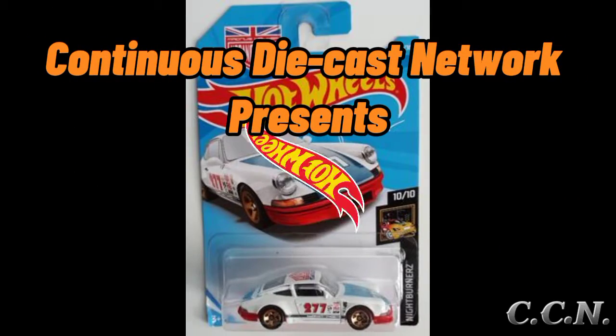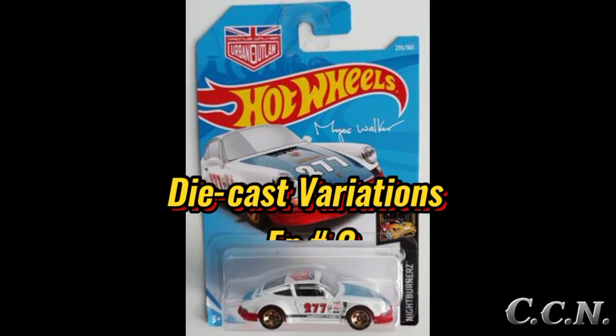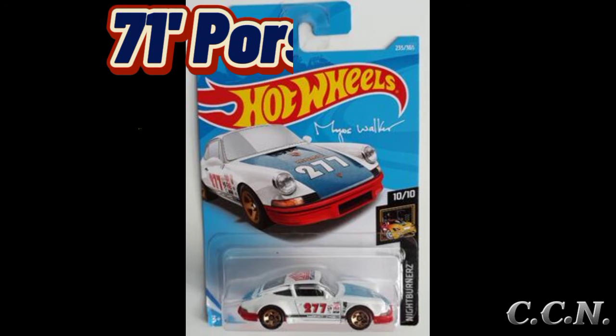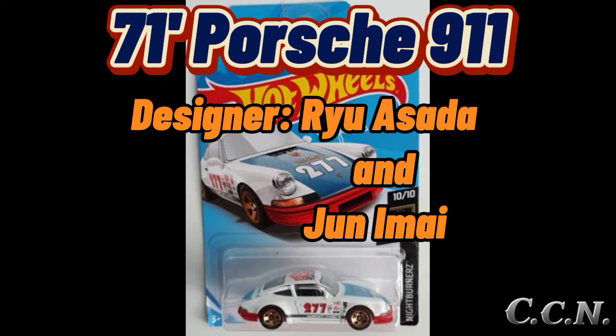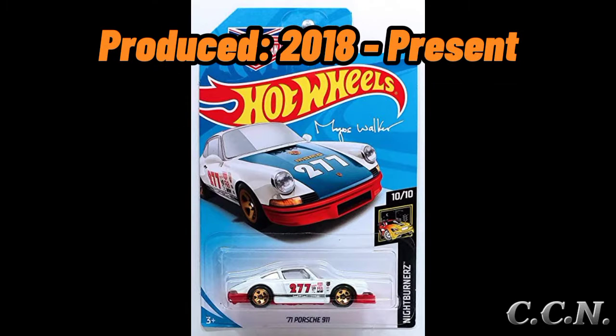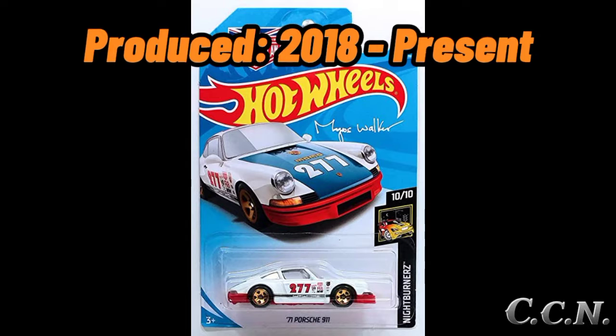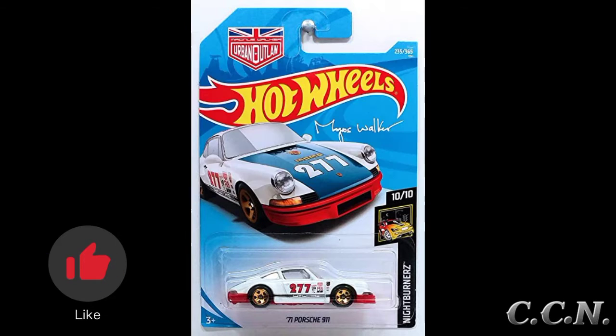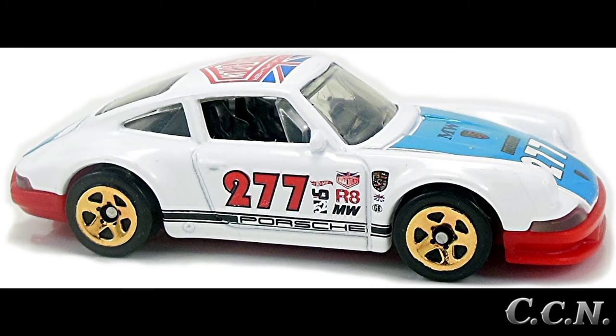Continuous Diecast Network presents Diecast Variations Episode 2, featuring the Hot Wheels 1997 Porsche 911, designed by Ryu Asada in June/May and debuted in 2018's Nightburner series. In this video I'll be covering all variations of this casting.